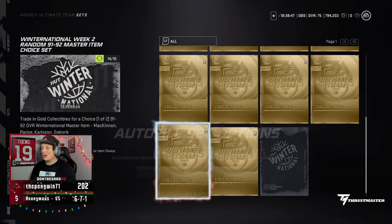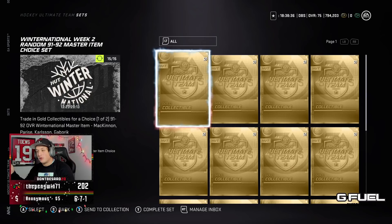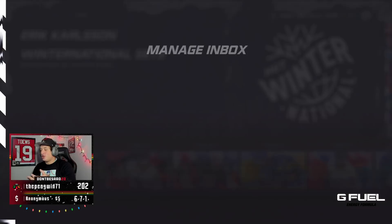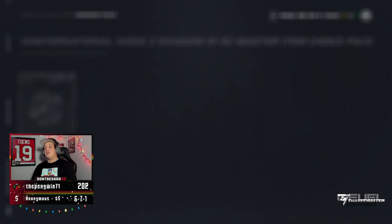Just like that, we are doing a choice of one out of two — 91 or 92 Master Set items. So that means I get two players, two tradable master sets. It could be a mixture of 91 and 92 overall McKinnon, Parise, or Gabryk. We are completing the set — I want that 92 McKinnon. All of them are pretty decent and should hold all right value, but I just want 92s.